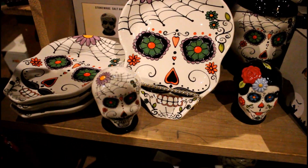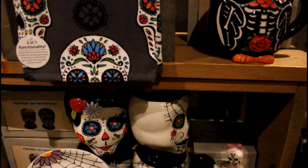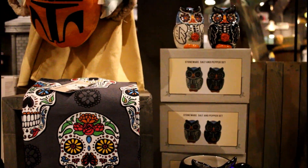I'm pretty sure I showed most of this Day of the Dead stuff already on the other side. There are a lot of Day of the Dead owls.